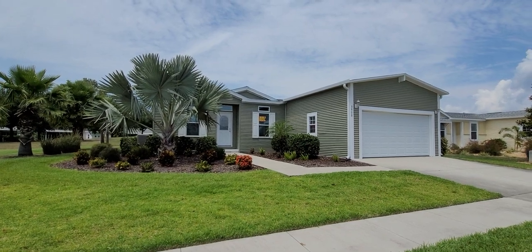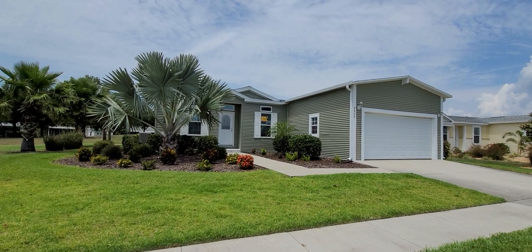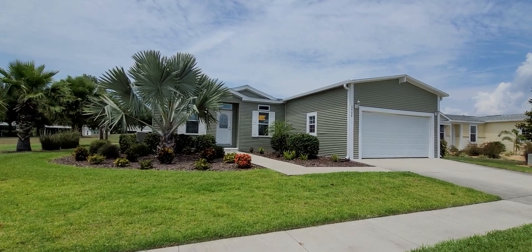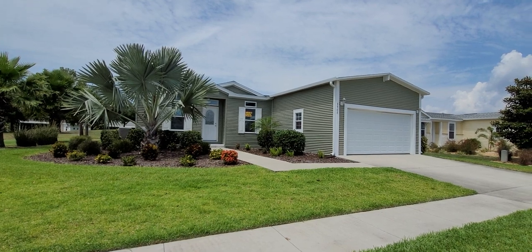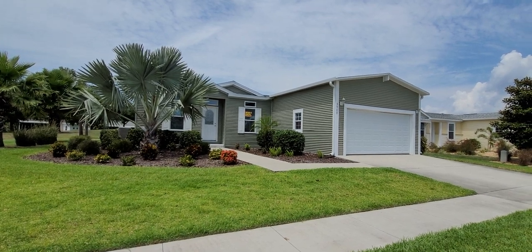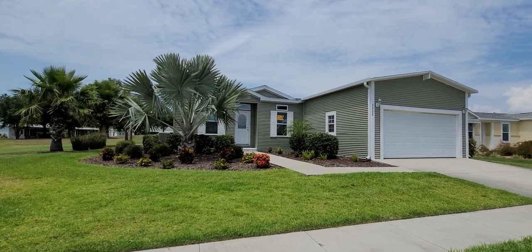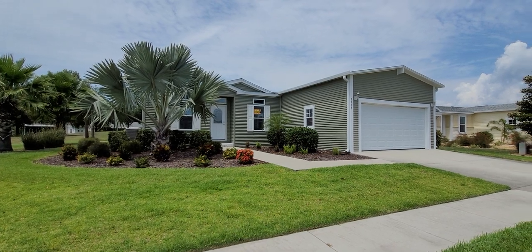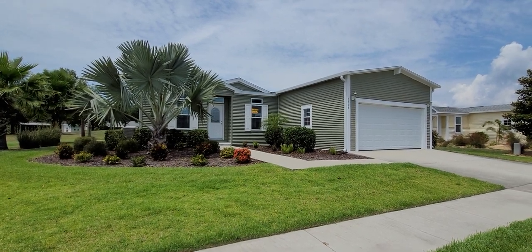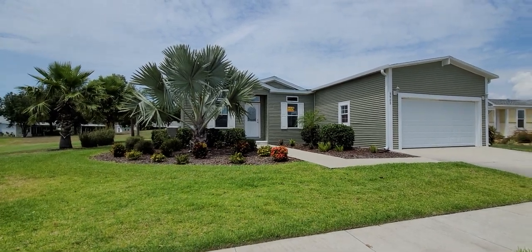This is Champion Mobile Home Broker's video tour of 3908 Manatee Club Drive in the 55-and-over age-qualified community of Riverside Club Golf and Boating Resort. This is Champion's newest listing and as the exclusive manufactured home broker specifically for pre-owned homes in Riverside Club, we are happy to announce this new brokered listing exclusively by Champion.